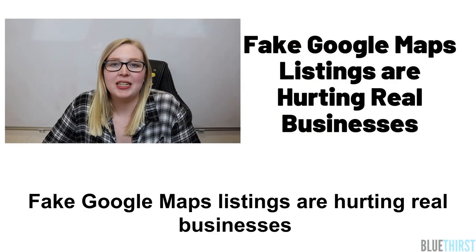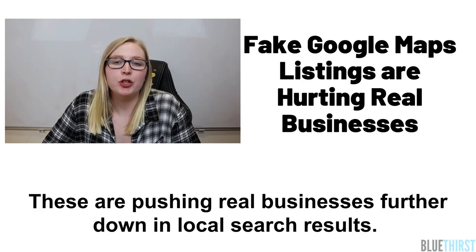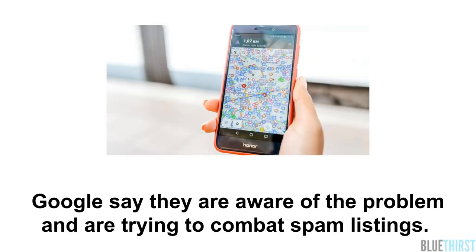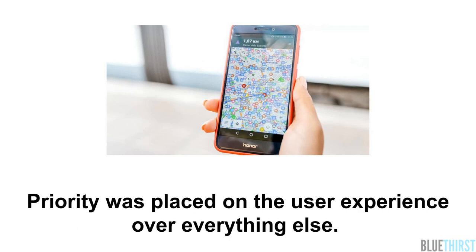Fake Google Maps listings are hurting real businesses. Google carries approximately 11 million illegitimate local listings, and these are pushing real businesses further down in local search results. Google say they are aware of the problem and are trying to combat spam listings. Some people say that Google didn't take the problem of listing authenticity seriously enough from the beginning, as priority was placed on the user experience over anything else.